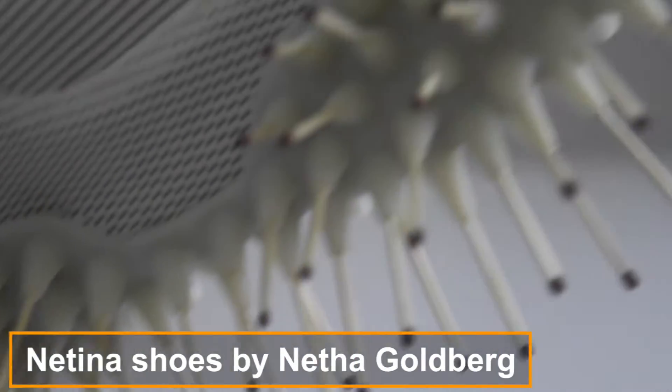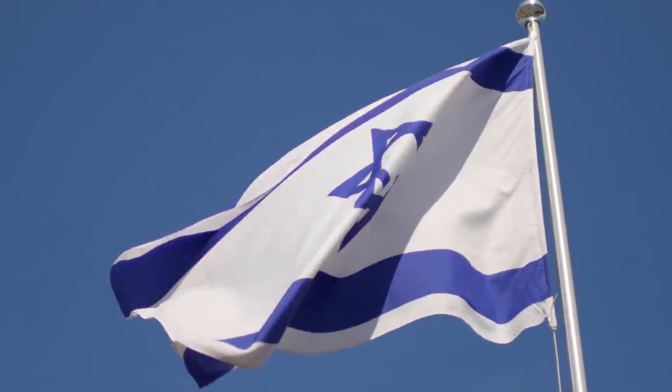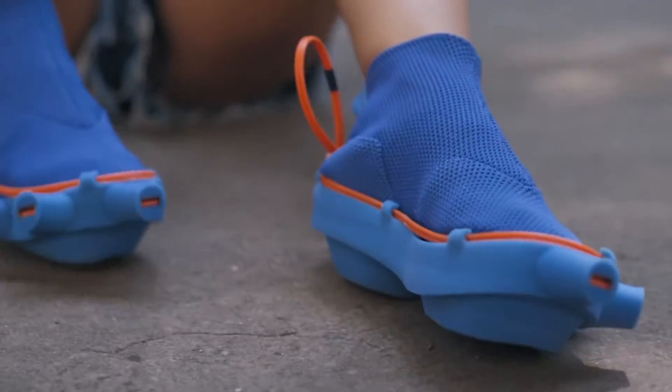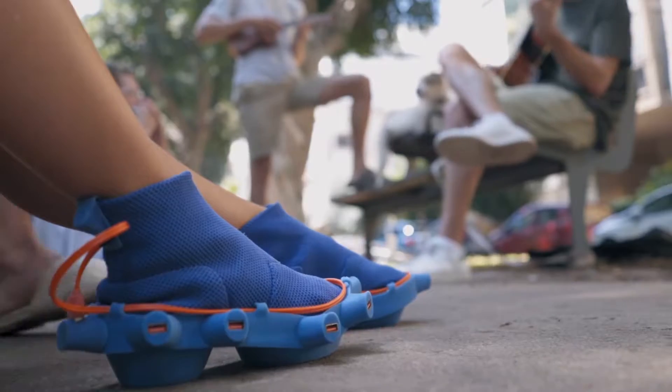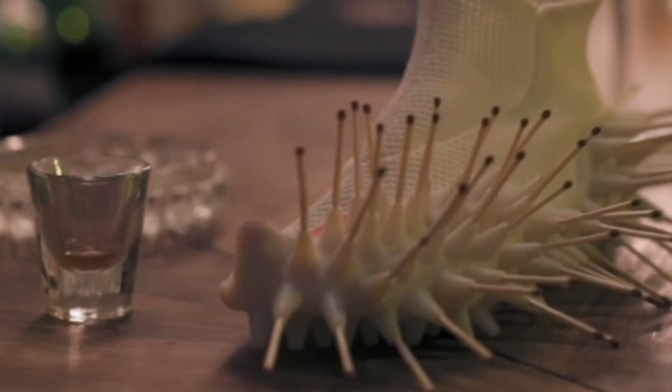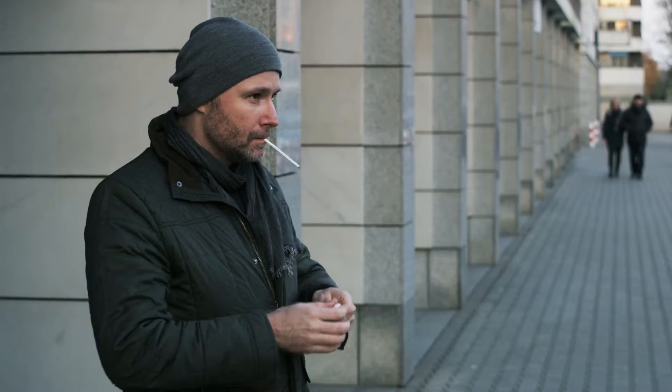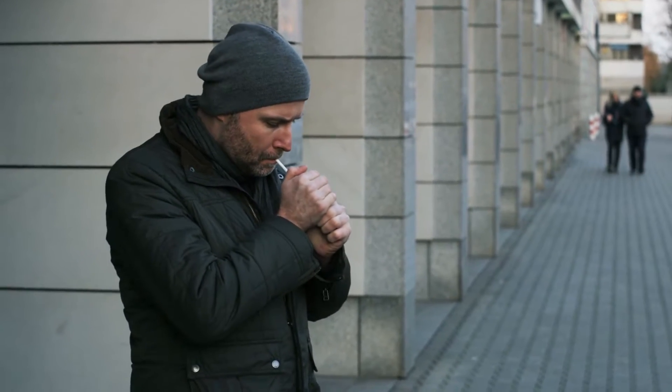Netina Shoes by Netha Goldberg. Israeli designer Netha Goldberg created a collection of knitted shoes that have tampons, matches, and charging ports attached via integrated openings on their surfaces. The shoes are designed to encourage positive social interaction by allowing the wearer to offer items that are regularly lent to and shared with other people, such as when a smoker asks someone for a lighter.